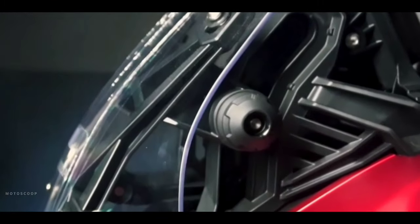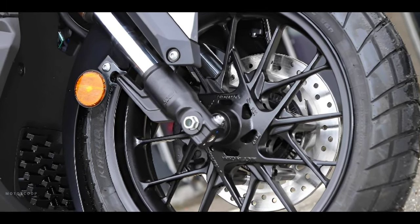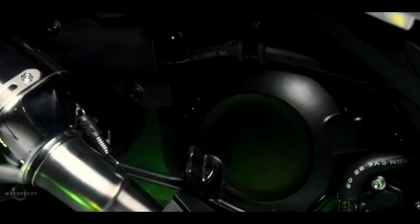An exceptional scooter that distinguishes itself from others — its sturdy construction reflects its adventurous spirit, owing to its long travel suspension and block pattern tires. Additionally, it has a sporty engine that efficiently overcomes every obstacle, with HSTC traction management.